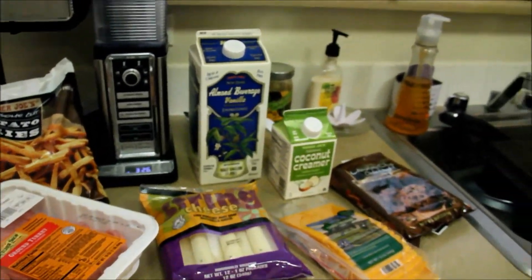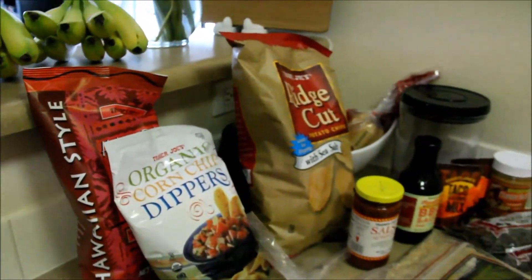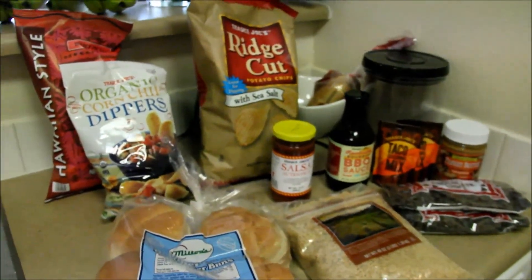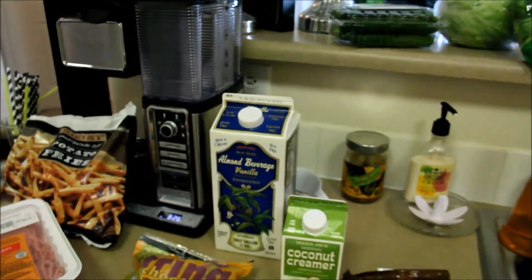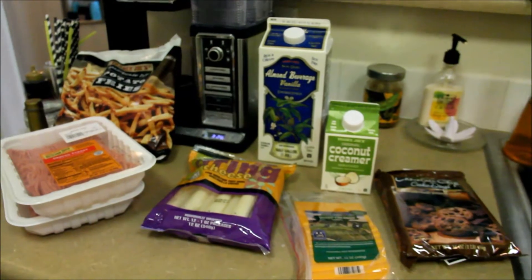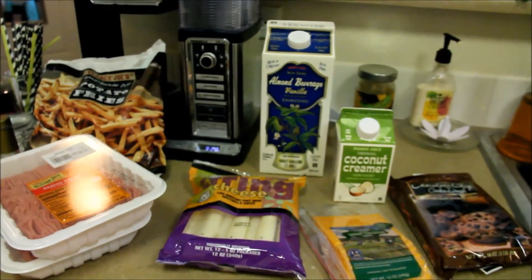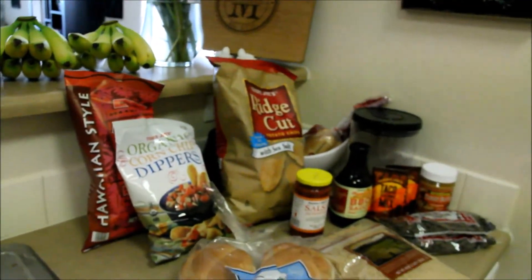That is all for our grocery haul this week. I spent $66.57 — just under $67 — for all of this, which is pretty good. In case you're wondering how we're going to make chicken, we have some in our freezer from our last grocery haul. We're really focusing on using foods we already have and making sure we're eating through everything; these items are just things we ran out of or needed to replenish. Thank you so much for watching — be sure to like the video, subscribe, and leave a comment below with your grocery budget and meal plan for the week!